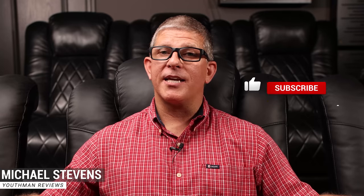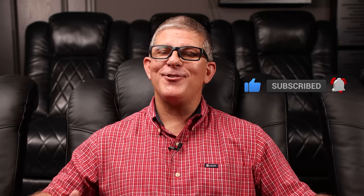Hey, what's going on guys? This is Youth Man. I am super pumped to share this video with you. This is something I've been wanting to do over the past several months and have been working on gathering the content for over the past several weeks. If this is the first time we're meeting, my name is Michael Stevens. Thanks so much for stopping by the channel. I produce weekly content on home theater tips, tours, as well as reviews. I have been interested in audio and home theater for about 30 years.